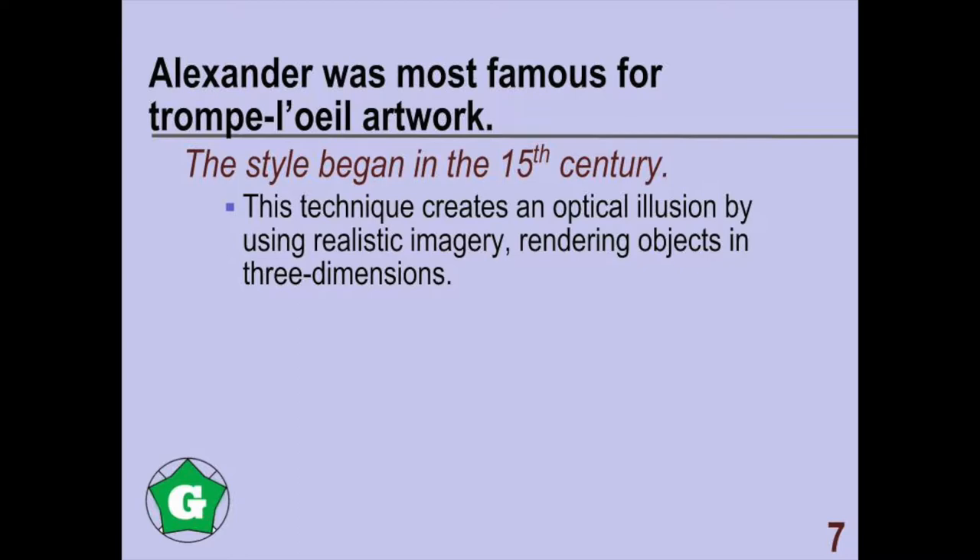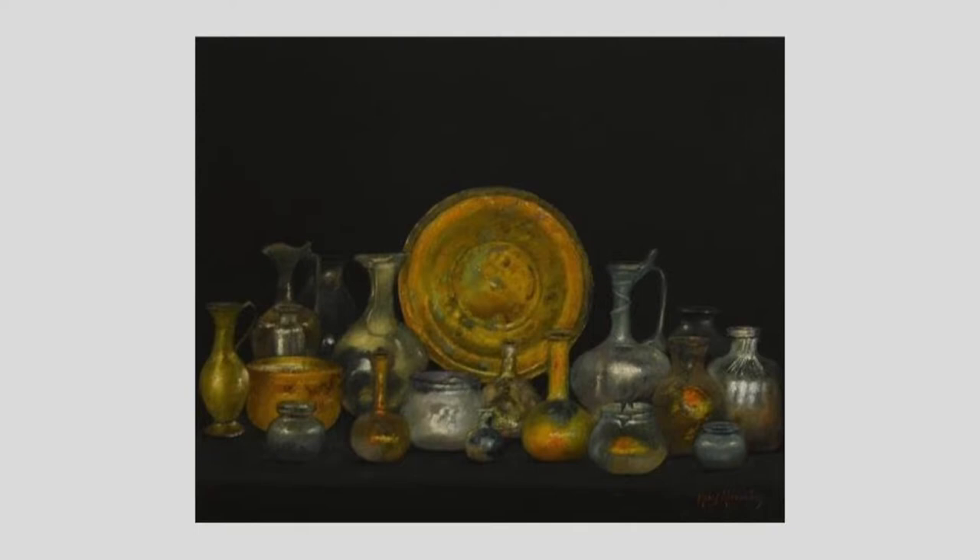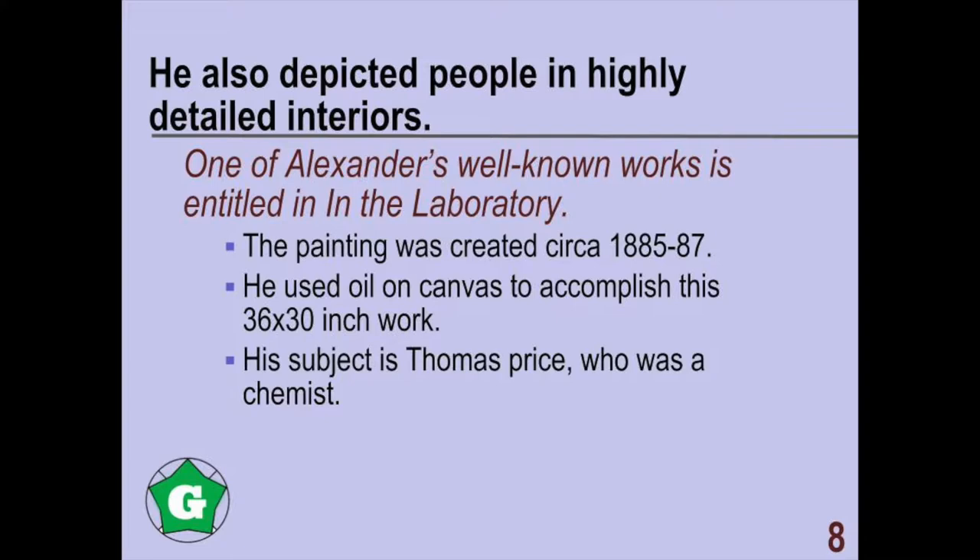Alexander was most famous for trompe l'oeuvre artwork. This style began in the Baroque period, which started in the 15th century. The technique of trompe l'oeuvre creates an optical illusion by using realistic imagery, rendering objects in three dimensions. He is also known for depicting people in highly detailed interiors within his paintings.